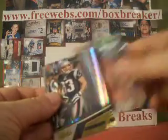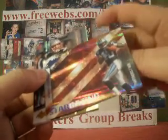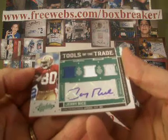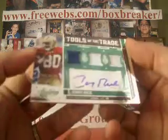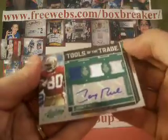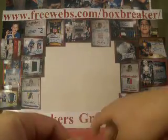Kenny Britt, Wes Welker, an Armonte Edwards insert, Stargazing for the Panthers — which is Kay Pitt, 1978 — numbered 47 of 50. And our hit here: Tools of the Trade, Jerry Wright. Jersey. And the auto — beauty — number nine of ten. MWS, Jerry Wright.